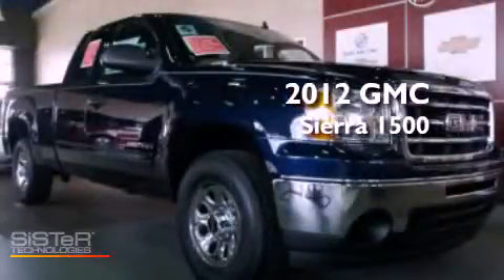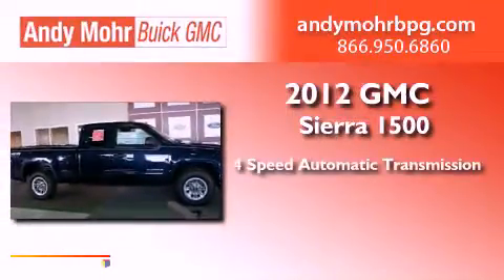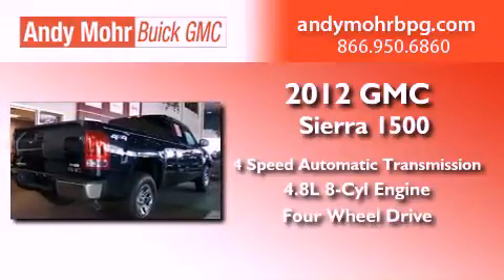This is a brand new 2012 GMC Sierra 1500. This truck has a 4-speed automatic transmission, a 4.8-liter V8, and the added safety and control of 4-wheel drive.